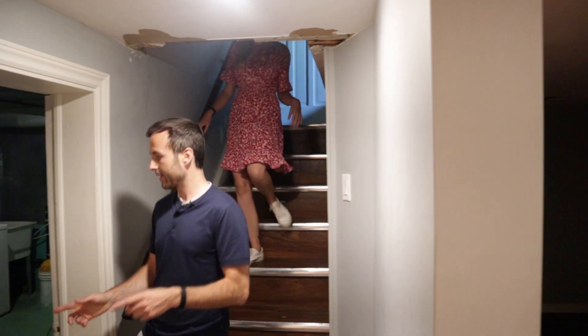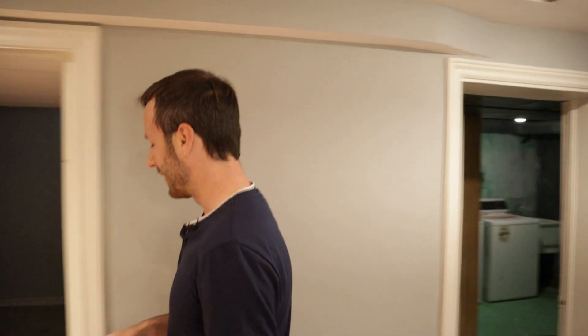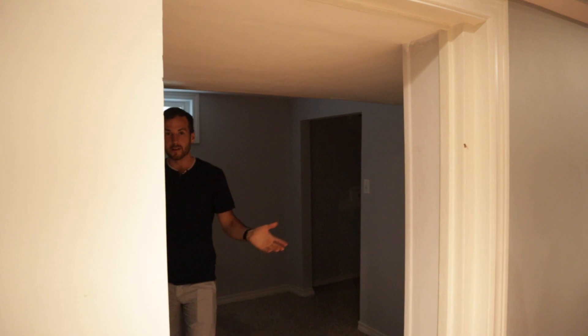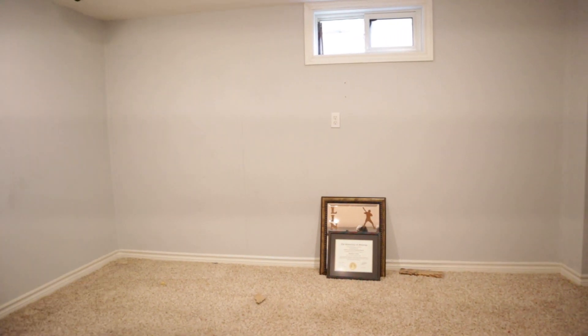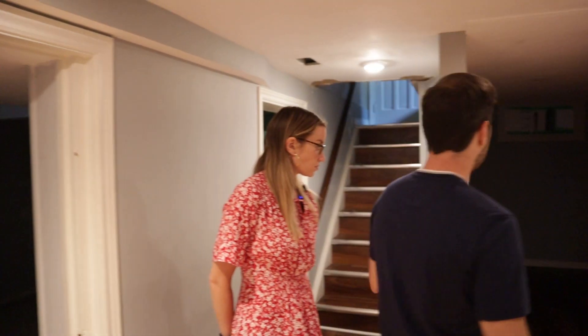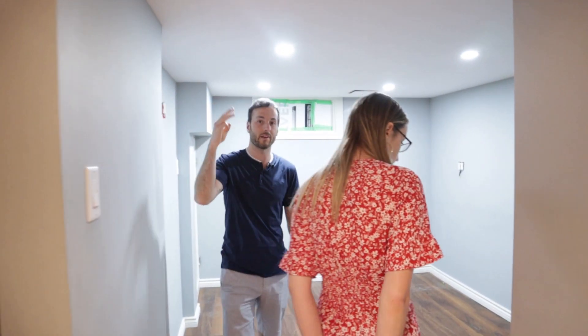Down in the basement we've got the laundry room — nothing special, we'd just paint and clean it up. New floors are coming out, the carpet's coming out. Down here is a plus-one room with a light, so we'd just clean it up and leave it the same — a nice little bonus room.